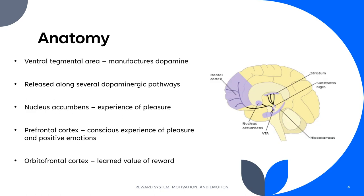The beginning of the reward system is the ventral tegmental area, where dopamine is manufactured and released from. It is then sent along dopaminergic pathways to different areas of the brain.